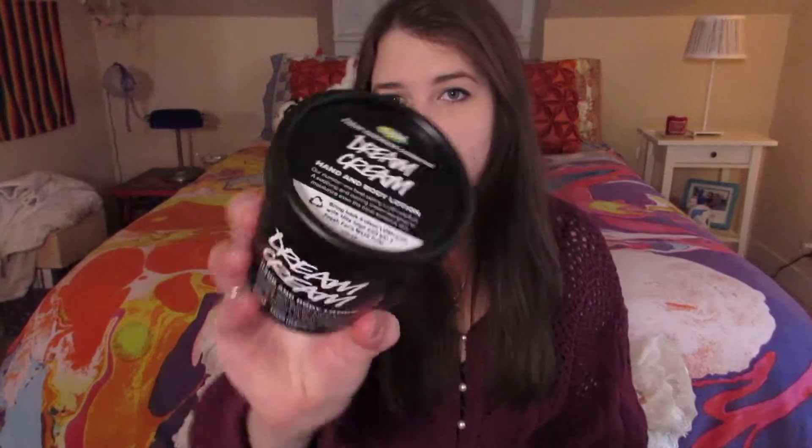Last of the Lush stuff has got to be my all-time favorite Lush product I've ever used, like ever, and it is the Dream Cream Hand and Body Lotion. The reason I love this is because it's made with oat milk and chamomile, which are two of my favorite scents ever. I use this right before I go to bed on my hands — I'm putting some on right now, because it's so nice. It's just such a relaxing, calming, almost nostalgic smell for me. It just smells like home, if that makes any sense.